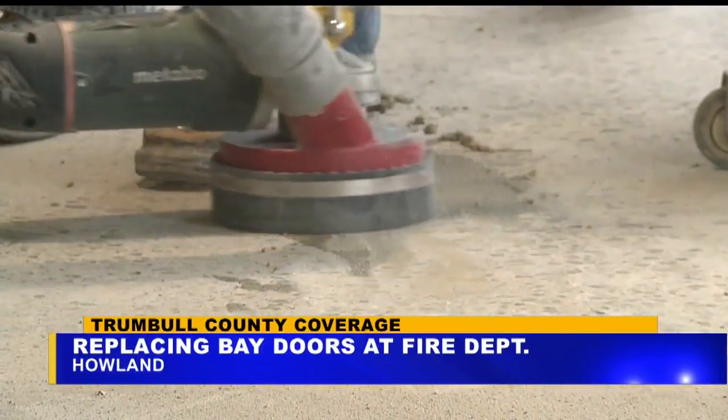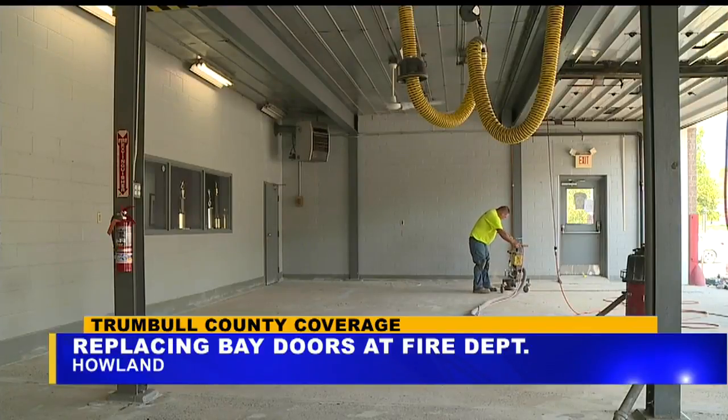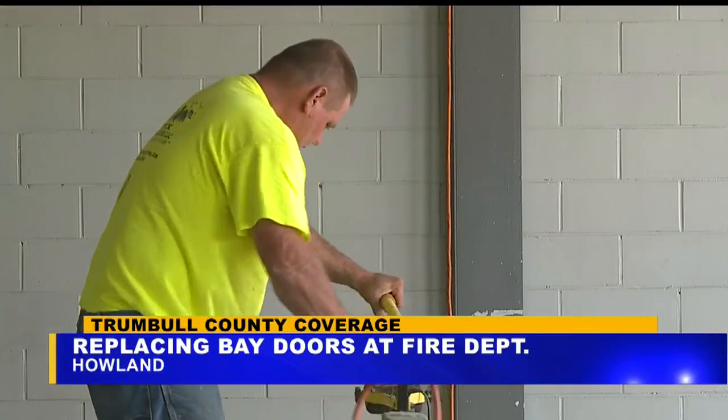The station was built in 1845, and it's been through a lot of wear and tear over the years. Chief James Pantalone says they wanted to get the project done before the winter.